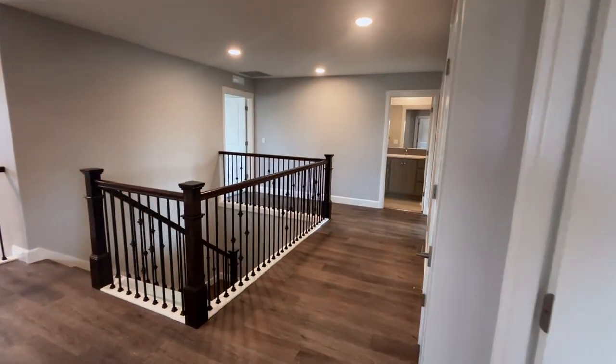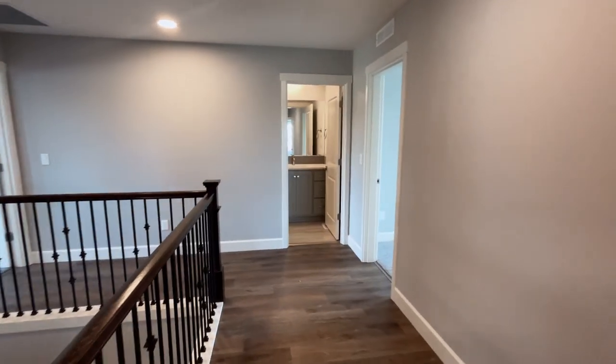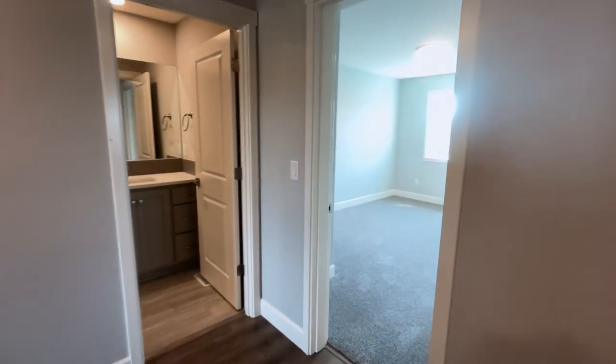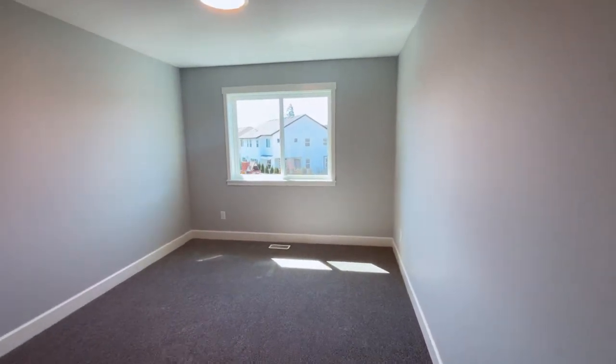They also incorporate flex space in both this house and the Laurelhurst, which we've already toured, and it allows people to live in their home longer and use these flex spaces differently as their needs change over the years. At the beginning it might be a workout room; later in life it might be a media room and hangout room.